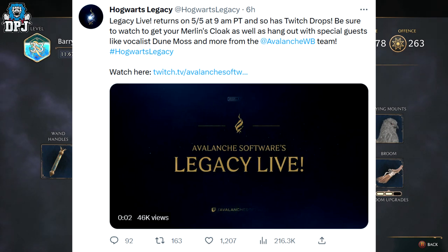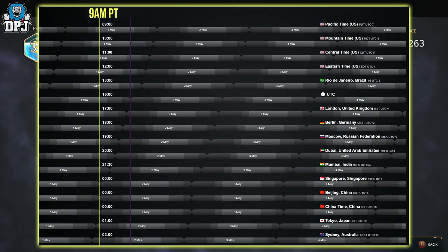It says 9am PT, but time zones are shown on screen now to match your country, and the Twitch link to where they'll be streaming this you'll also find linked down below.